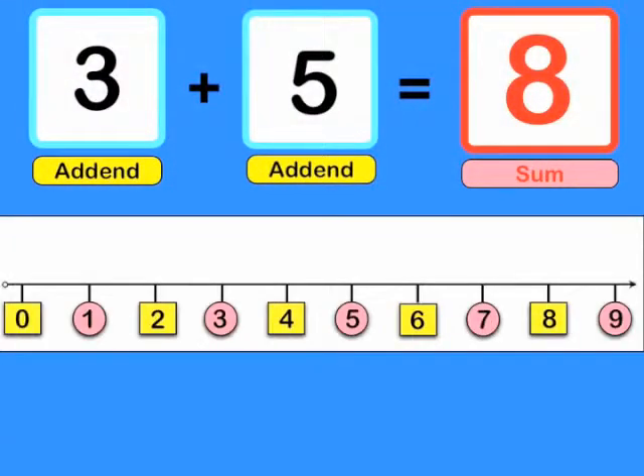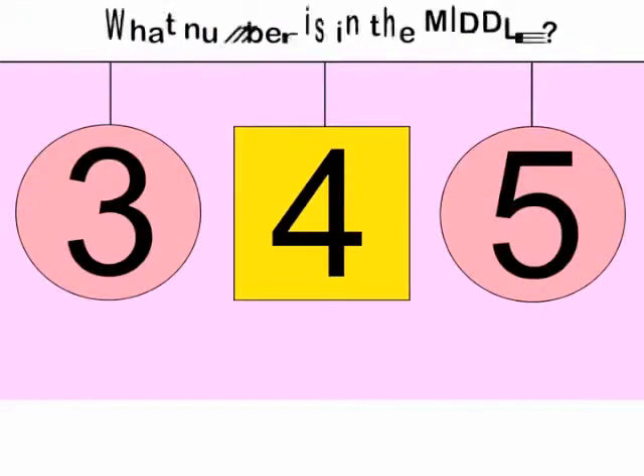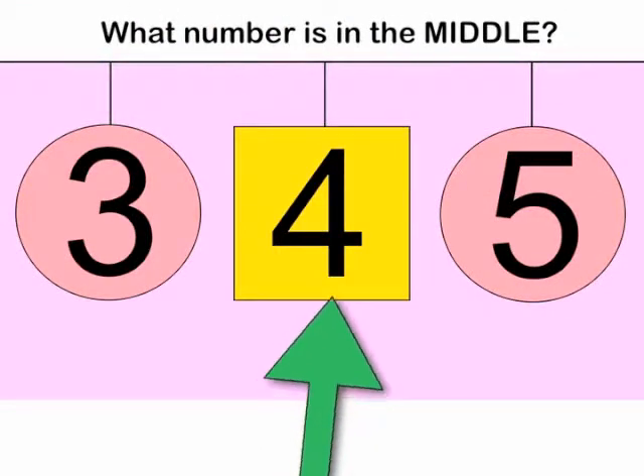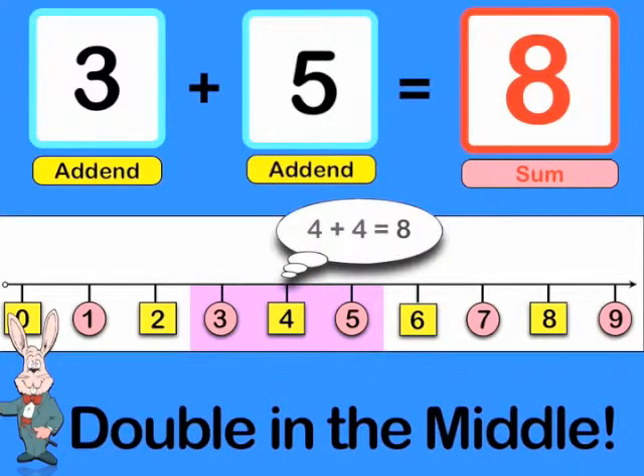The sum of 3 plus 5 is 8. The Double in the Middle trick makes finding this sum simple. First ask: what number is in the middle of 3 and 5? 4. Next, double that number. 4 plus 4 is 8. So 3 plus 5 is 8.